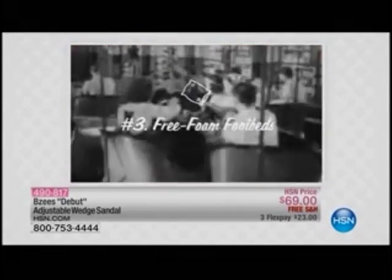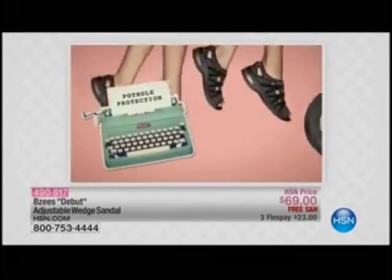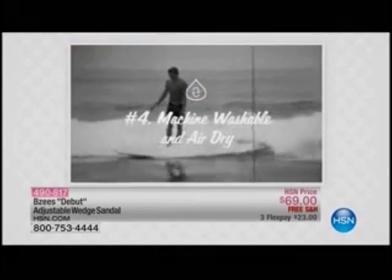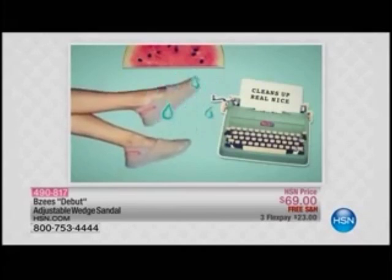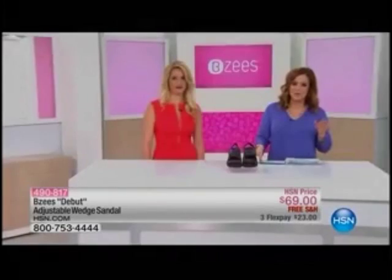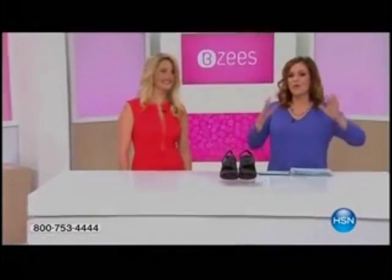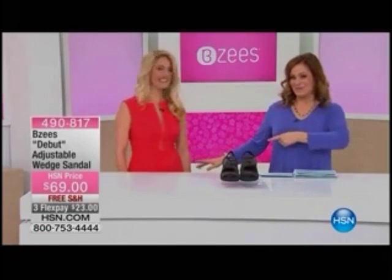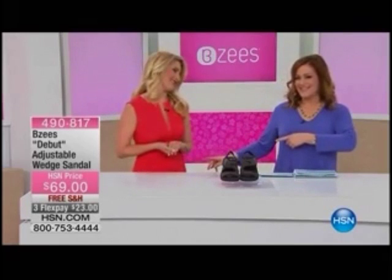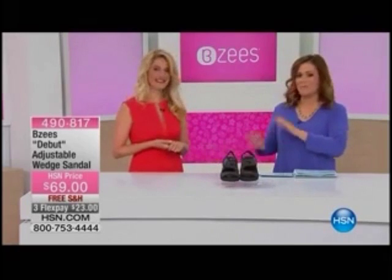They're playful without being impractical. They're fun, bouncy, stretchy, and light. Did you know that each Beezys shoe is less than six ounces in terms of weight? It's such an amazing go-to shoe for all your spring and summertime needs.